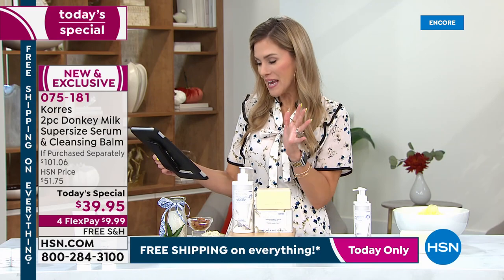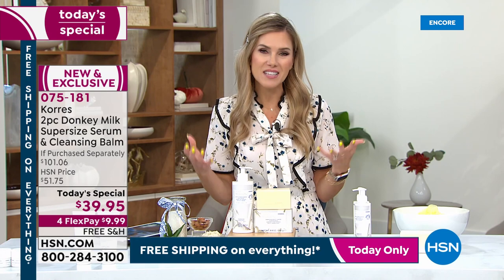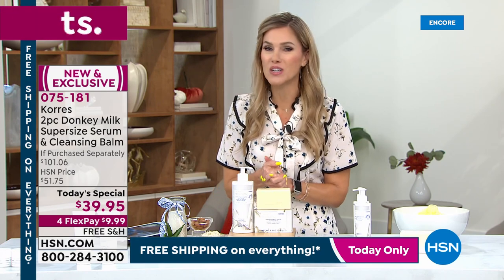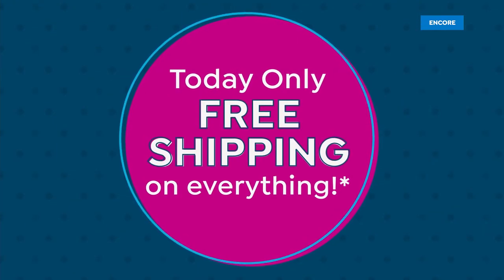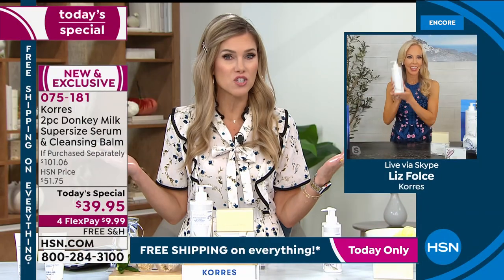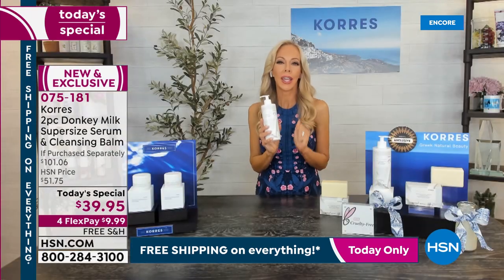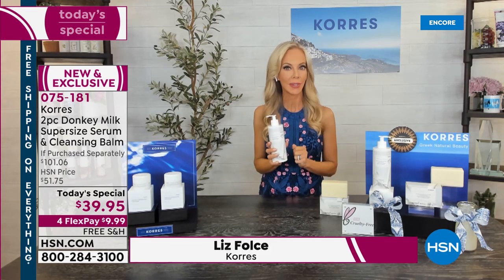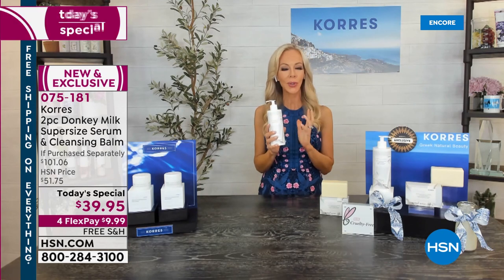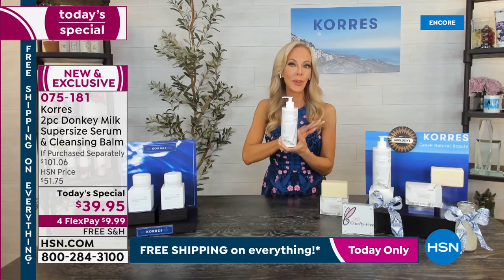We're live streaming on Facebook, and I'm seeing amazing results — people talking about their age, how wonderful donkey milk has been, how transformational. Liz, vice president of education, is joining us. This is the only donkey milk today's special we're going to do all year long. So many of you wrote in asking for a bigger size so you don't run out. This is a very powerful serum and it's the most Google-searched ingredient, with over 27 million Google searches.